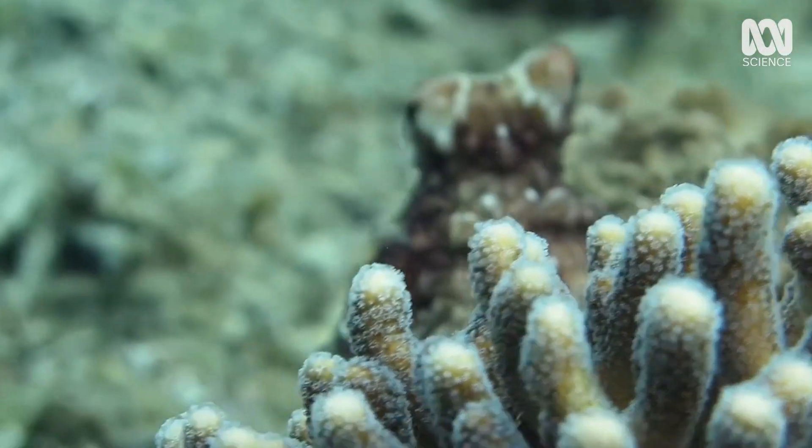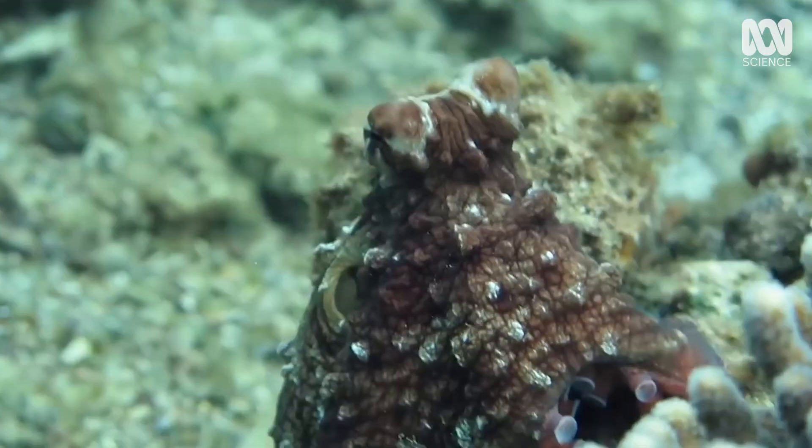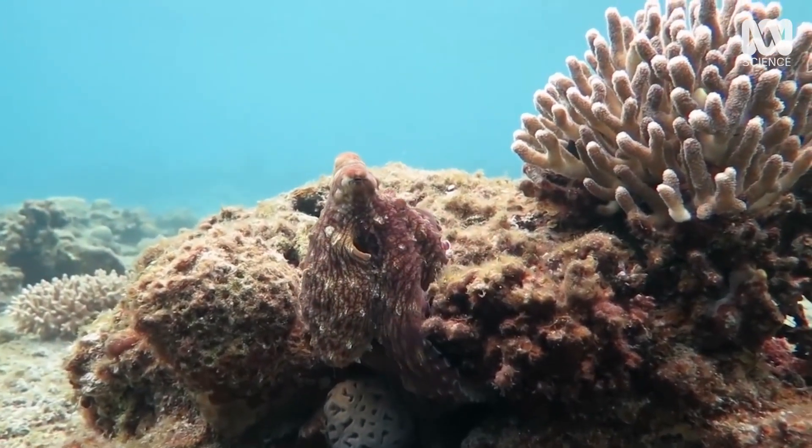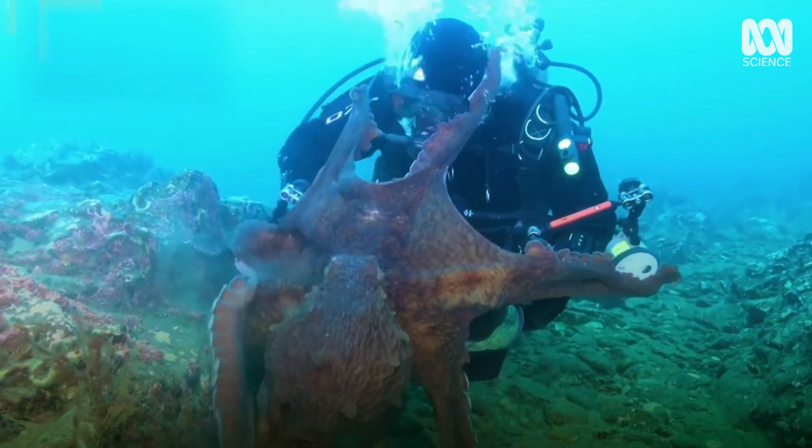Most octopuses are actually really shy and retiring — they like to hide away and avoid confrontation. To avoid getting an octopus hug from eight very strong, neuron-filled, sucker-lined arms, the best thing to do is give them space to go about their business. We can admire them from afar, because there's so much to admire.